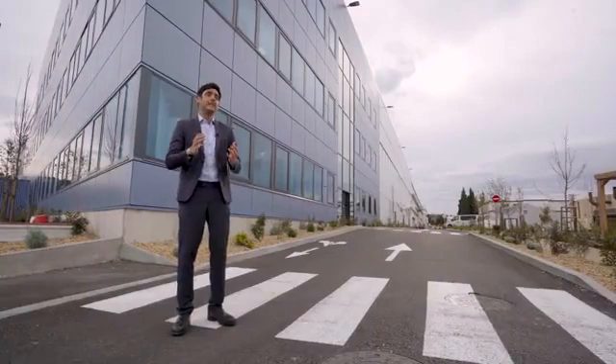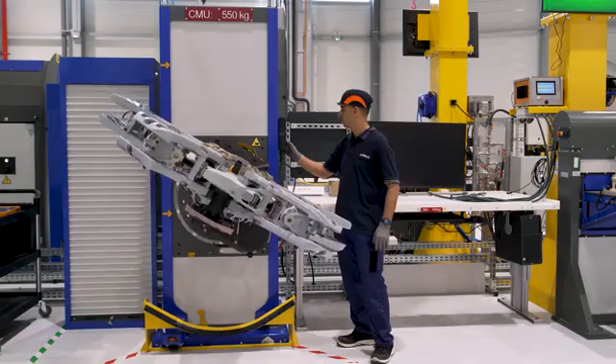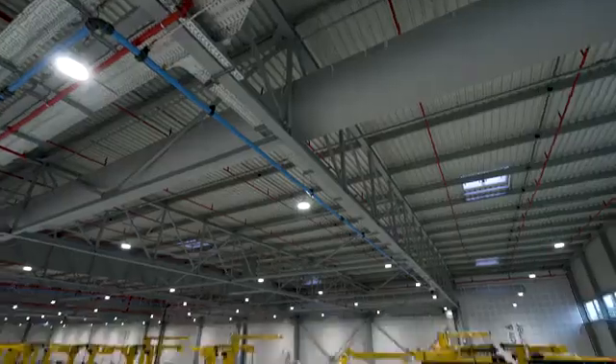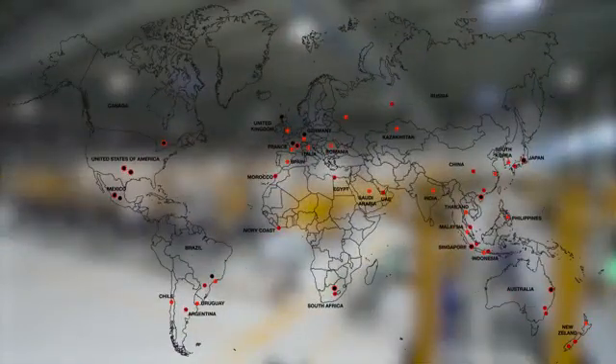With the MECA 4.0 transformation project, Airbus Helicopters is aiming for an unparalleled level of excellence in the production, quality and safety of mechanical assemblies. The next step is to incorporate these new standards into the company's DNA and apply them to maintenance centers around the world.